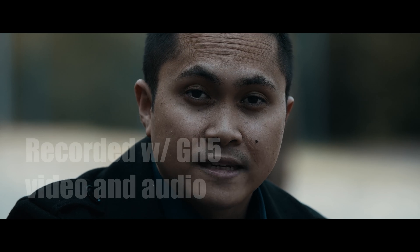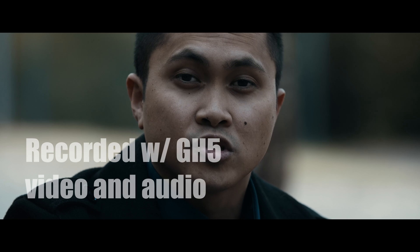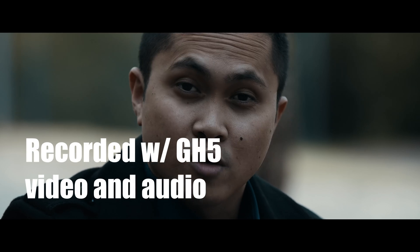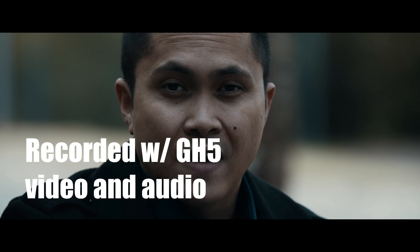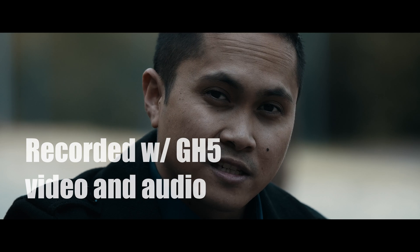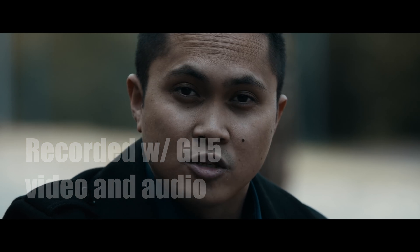What's up guys? It's your boy Jay from JS Films and today I'm going to give you the verdict on my Sony a7S II vs GH5 camera battle. Now I have some notes here so I don't forget anything. I've had them for about a month apiece together, and I think I'm ready to give you guys my opinion on who won between these two cameras.